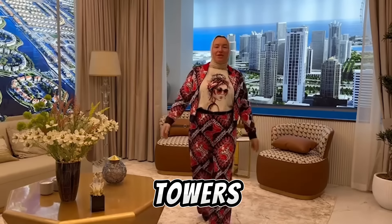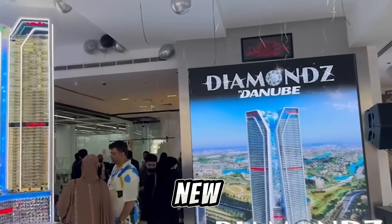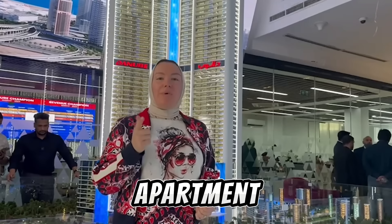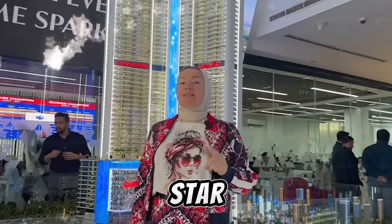Welcome to Jumeirah Lake Towers uptown. Now we are in the showroom of the new project Diamonds — Diamonds by Danube — where every apartment is sparkling like a diamond.